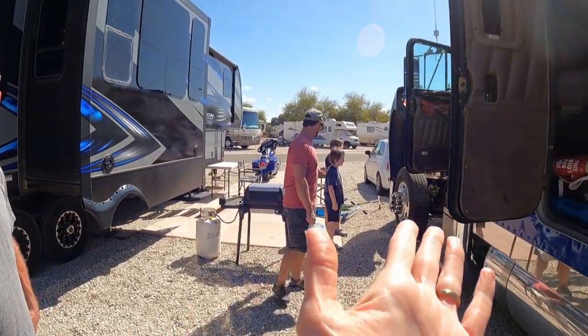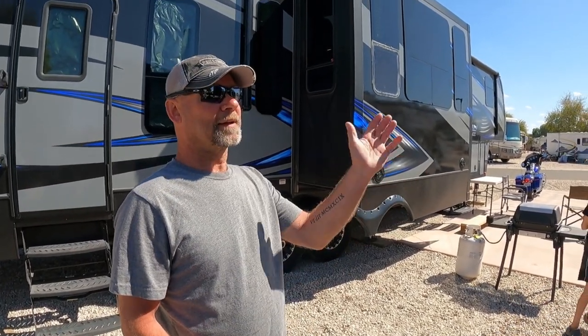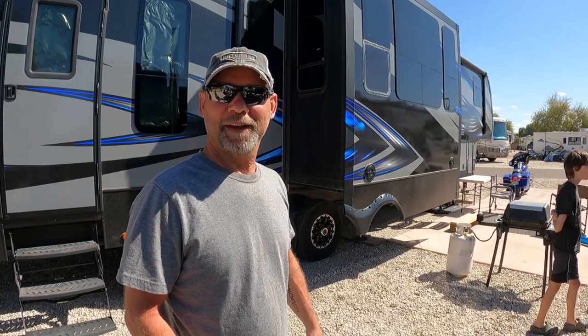And then do you just camp right in here? Do you hang out in the truck or in your RV? I can do both — I can stay right in the truck or in the camper depending on what it feels like.